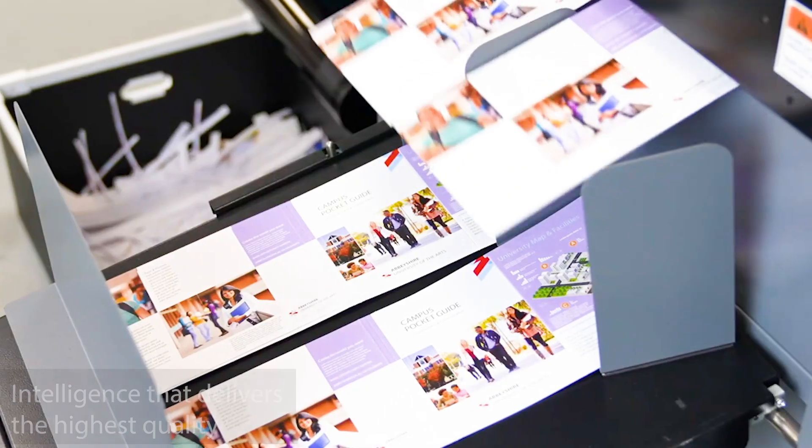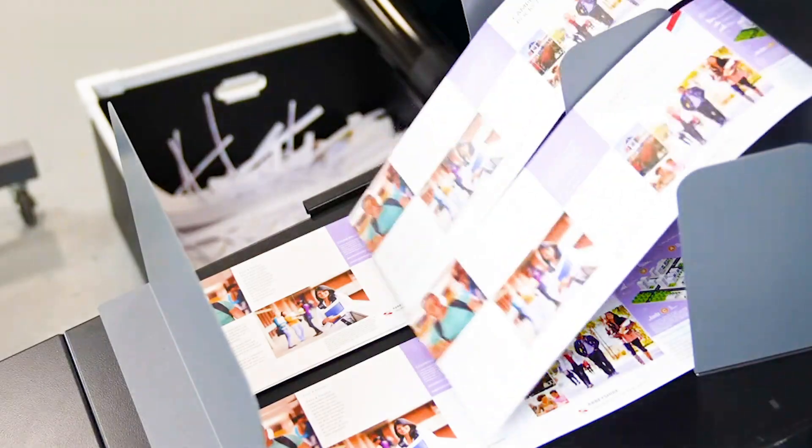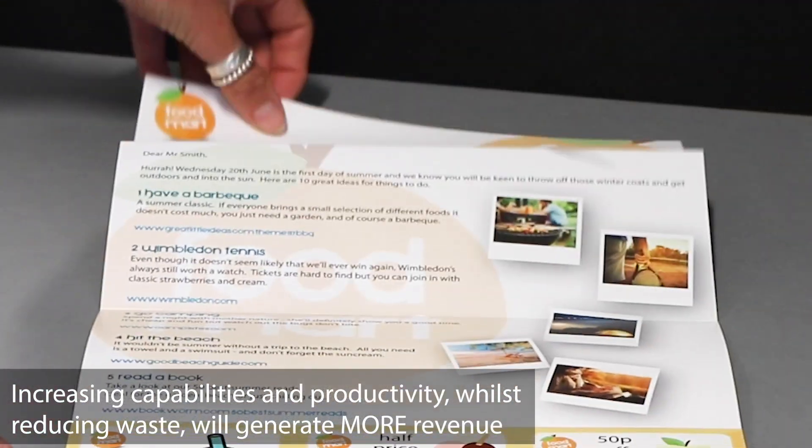This means that we get very, very consistent, very high quality finished items that you are going to be happy with as a customer, and your customer is going to be incredibly happy with the quality.